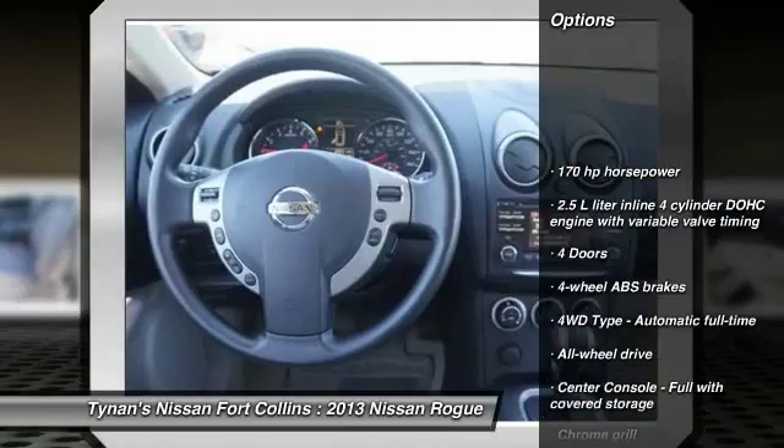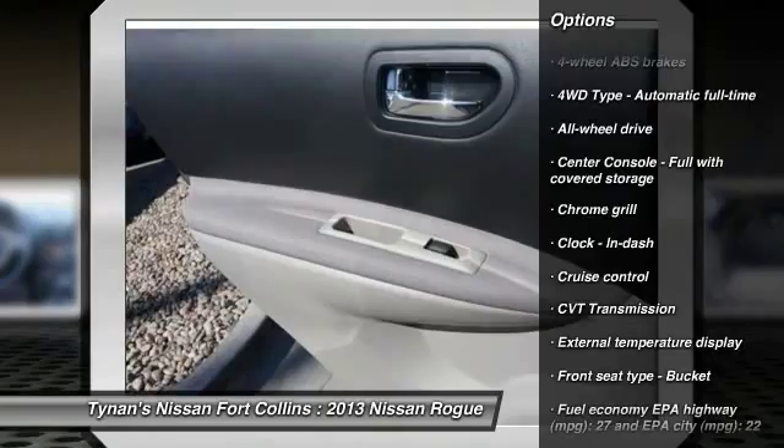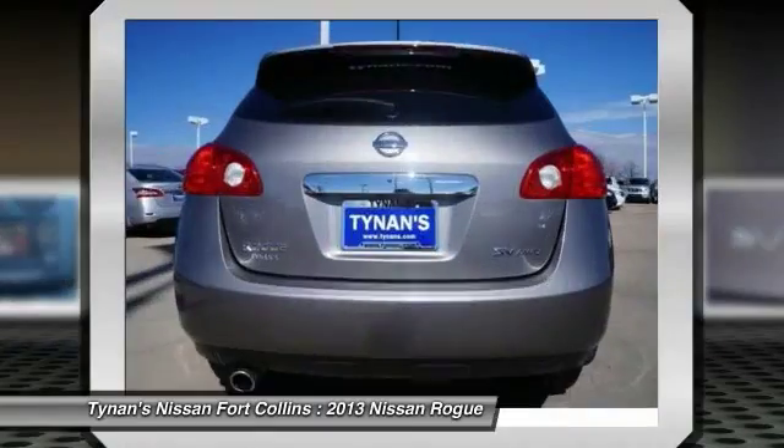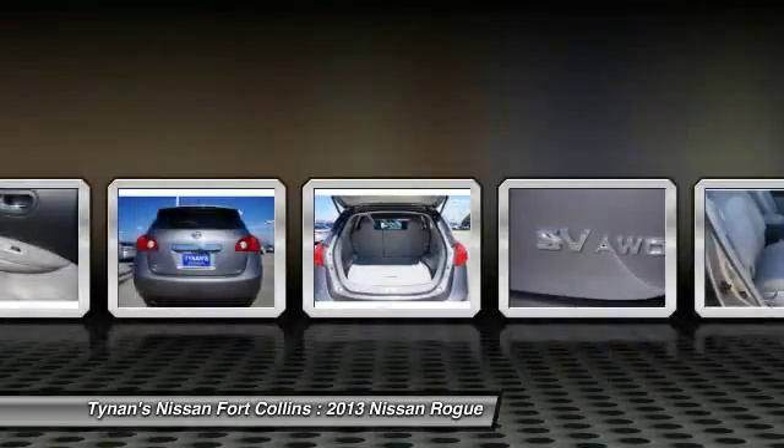All-wheel drive, stability control, traction control, cruise control, remote power door locks, passenger airbag, power windows, trip computer, speed proportional power steering, tachometer.